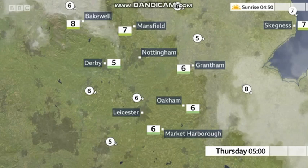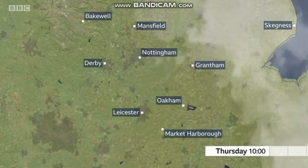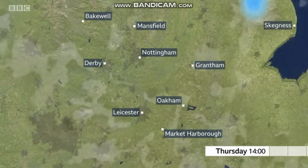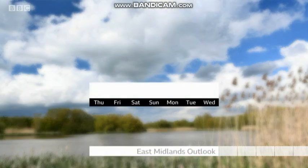Lows of 5 degrees Celsius, so fairly cool for the time of the year. Now, a big change on the way for Thursday — things are going to be warming up, and for many of us it does look like a dry day with sunny spells, and those temperatures could be up to 19 degrees on Thursday. We've not seen that for a while, and things are then going to remain settled for the rest of the week and right across the bank holiday weekend.